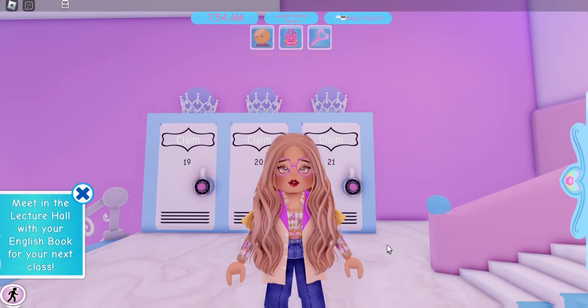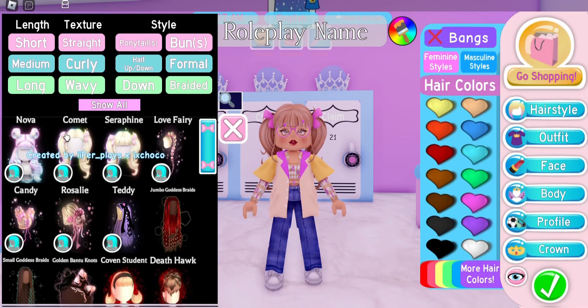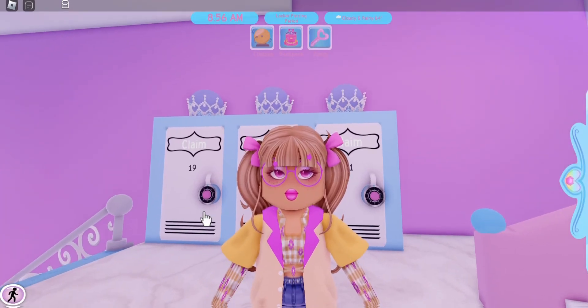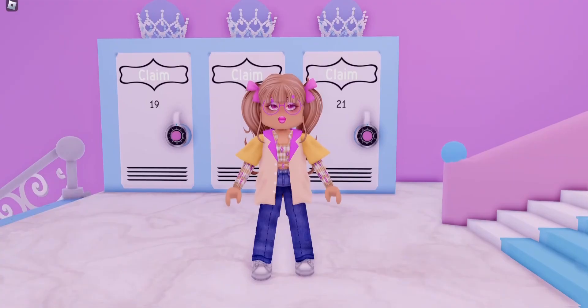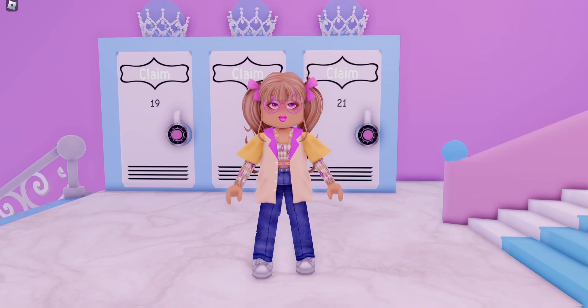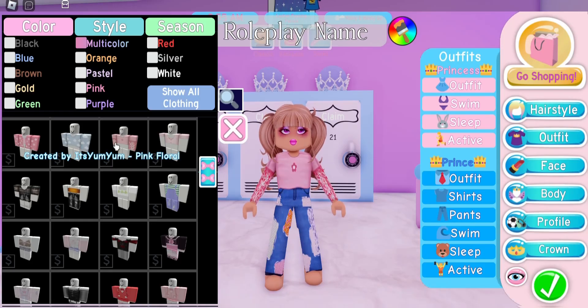We're going to wear the Comet hair with the Seraphine Bangs. I forgot to show you the face I'm wearing but it is called December's Makeup. Here is how the outfit turned out — and you know what, I think it's still pretty cute!